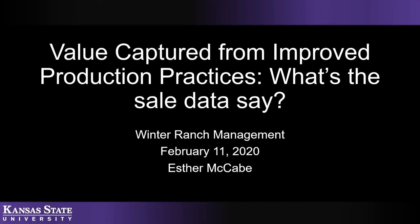Thanks, Dr. Weber. My name is Esther McCabe. I'm going to share with you today some work that I have had the opportunity to be a part of, specifically looking at sale results from calves that are selling through Superior Livestock video auctions. We're going to take a look at what buyers really want whenever they're going to purchase calves — what are they really looking for — from a data perspective.